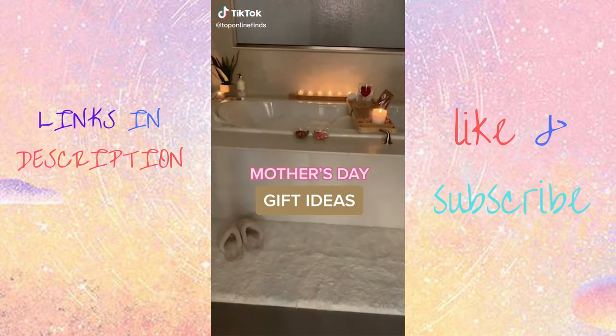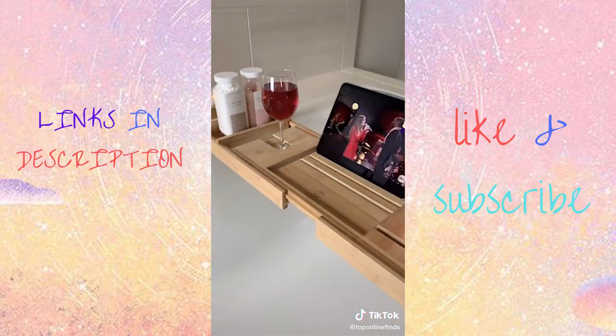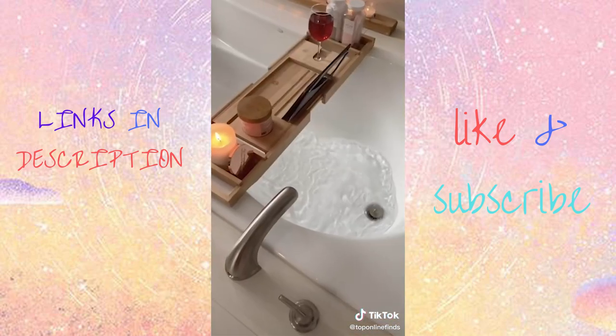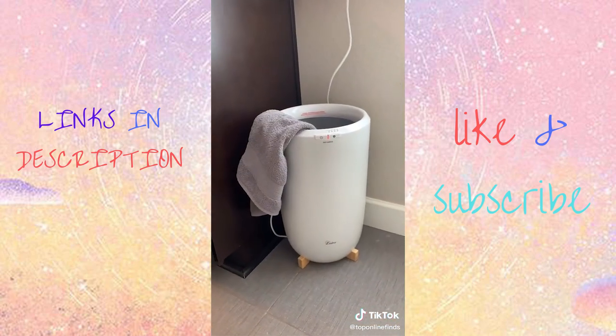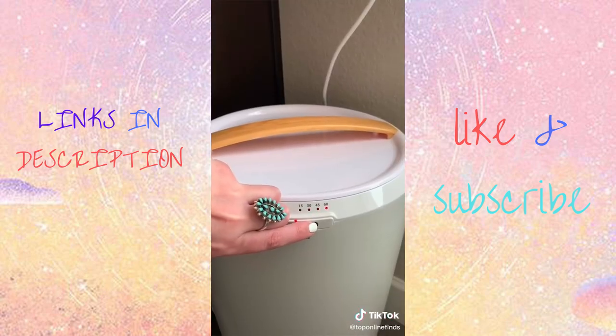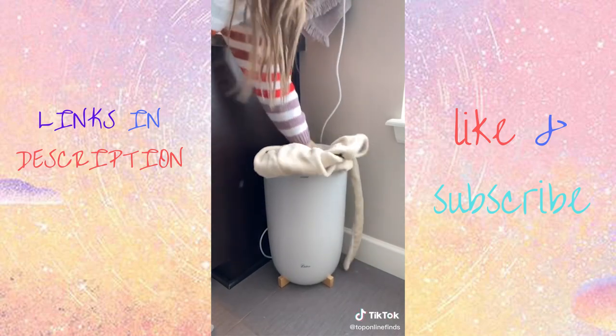I want to share a few Mother's Day gift ideas from Amazon, starting with this bath tray. It can hold anything you need while taking a bath — from your phone, tablet, your drink, there's a spot for a candle, any bath salts, or soap. Next is this towel warmer — you can put your towel, your robe, your blanket, your PJs in there. So nice to come out of the shower to a warm towel. It's definitely a luxury item, but your mom will love it.